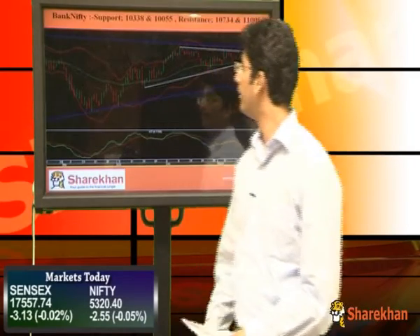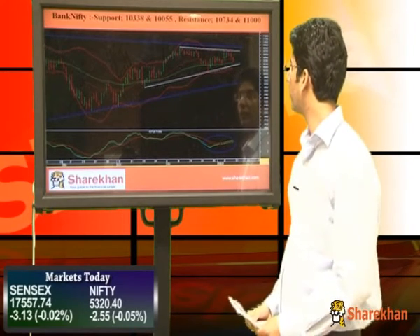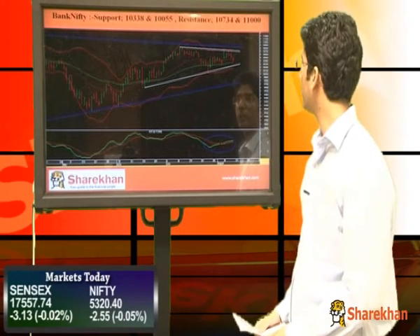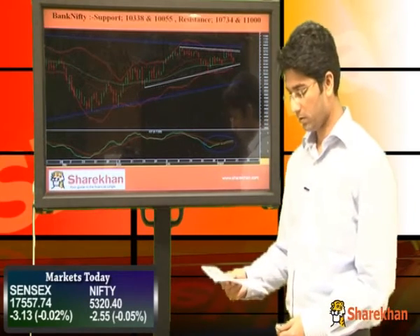We will now have a look at Bank Nifty. Bank Nifty is trading between two converging lines and it can take the form of a triangular pattern. Currently, it is placed near the 20 DMA and 40 DMA, as well as the previous swing low and the lower trend line. These are crucial supports, and the level is around 10209.